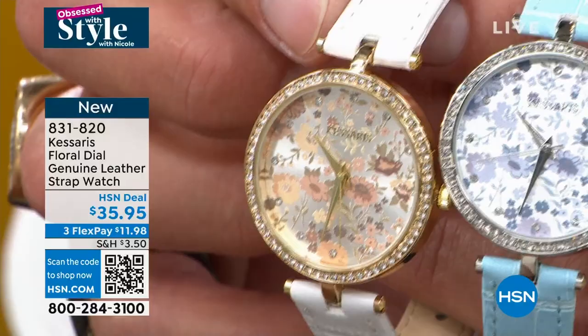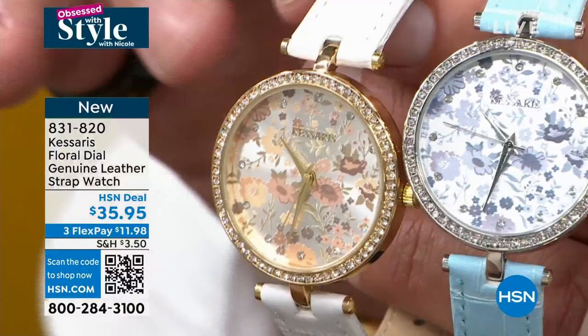Genuine leather straps with Croco embossing — these look and feel like luxury timepieces, but it's all about that dial.